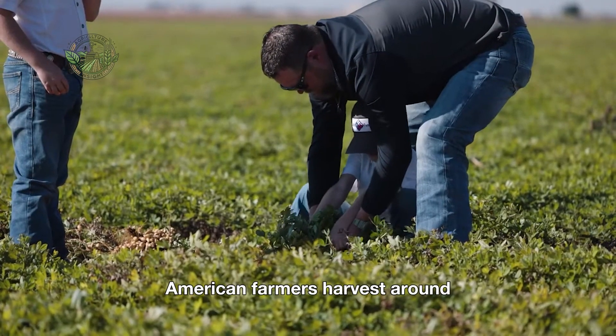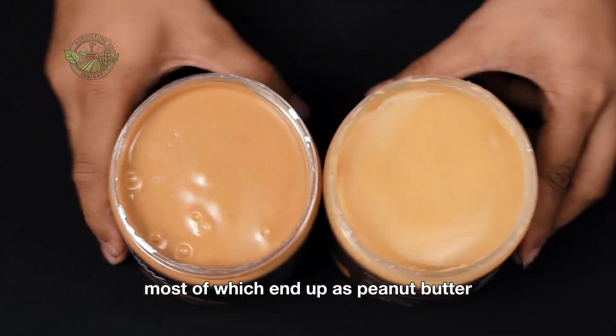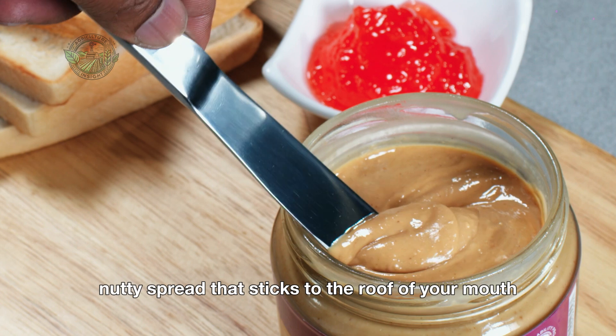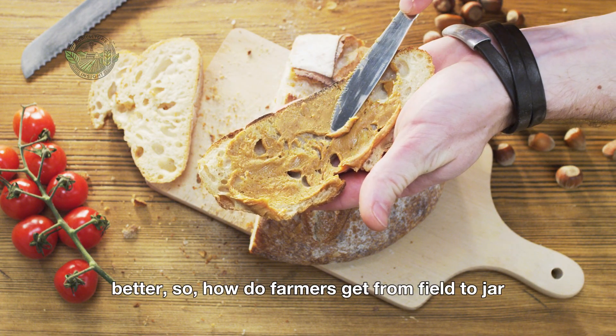Each year, American farmers harvest around 2.5 million tons of peanuts, most of which end up as peanut butter. Yes, that creamy, nutty spread that sticks to the roof of your mouth and makes everything from sandwiches to smoothies better.